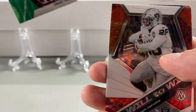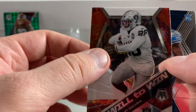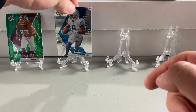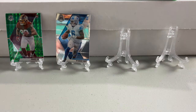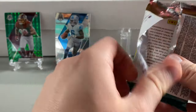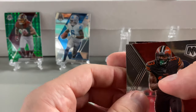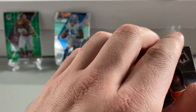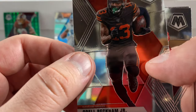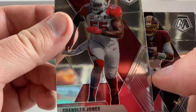Why does it say the Redskins? It's Washington Football Club. I'm going to have to sleeve him up. That Chase Young is a cool one — potentially a rare card if you hold onto it, because he never actually played for the Washington Redskins. He played for the Washington Football Team and never had that logo on his helmet. That's such a dumb name, the Washington Football Club — not a soccer team. Chandler Jones, Dwayne Haskins, Joe Namath.